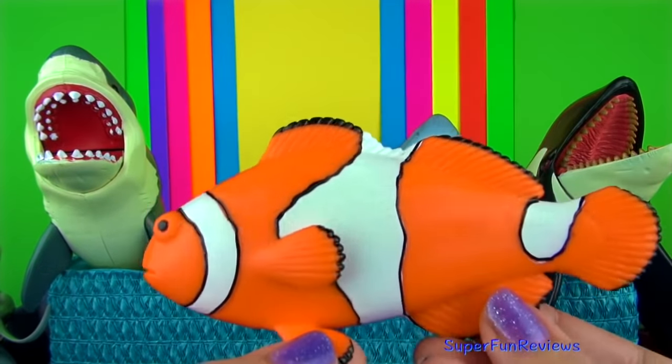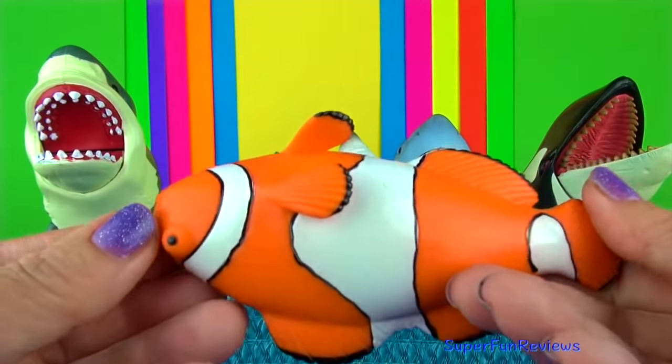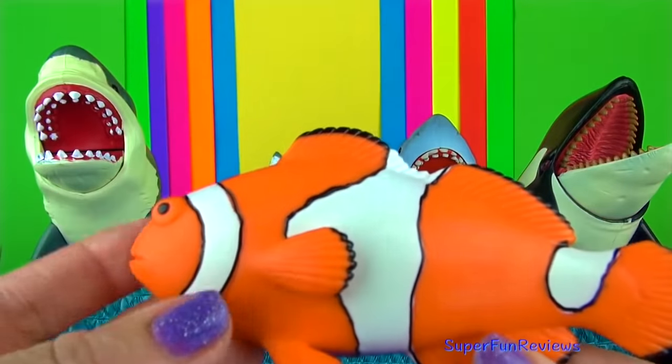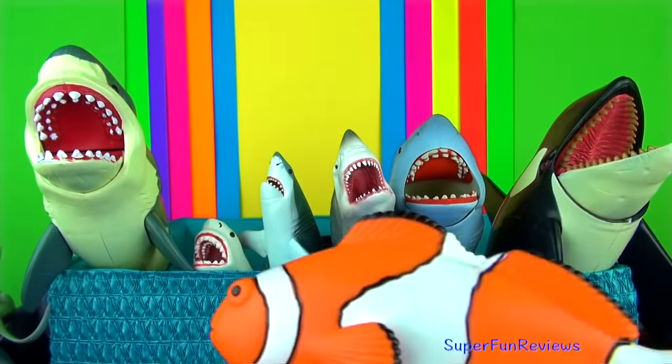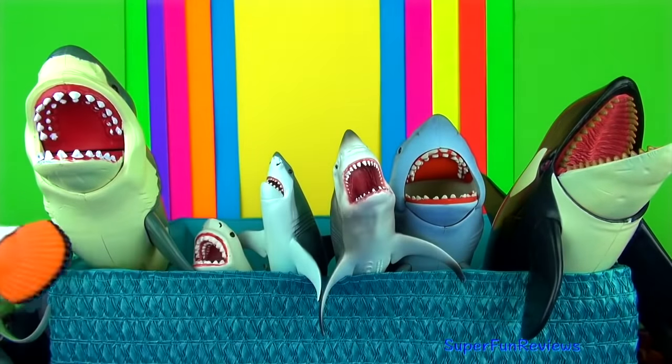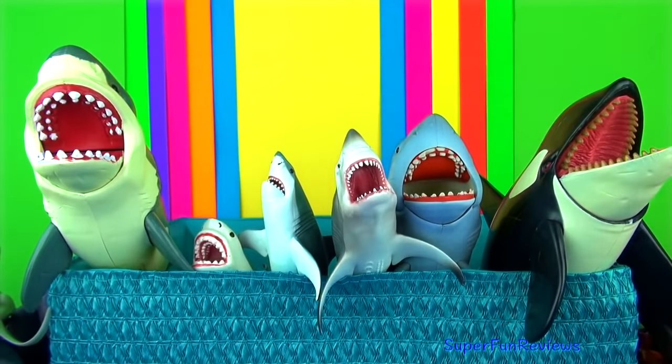The clownfish is also known as the anemone fish and has been made popular by the Finding Nemo movie. Clownfish are found in warmer waters of the Indian and Pacific Oceans including the Red Sea and the Great Barrier Reef in Australia.